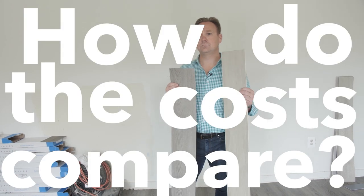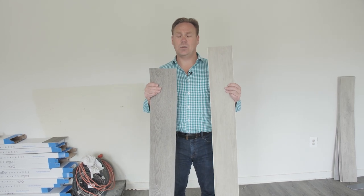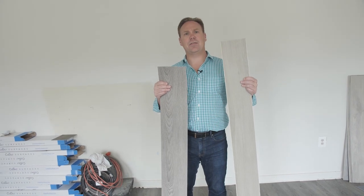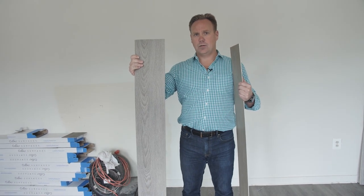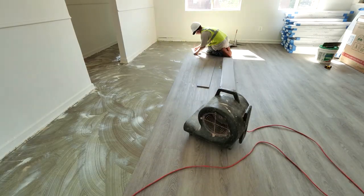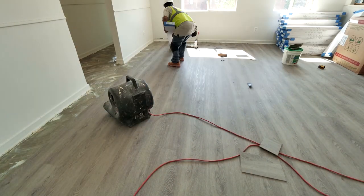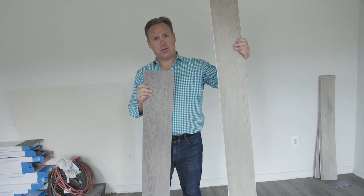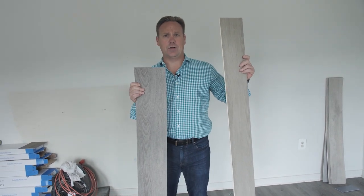The overall cost is going to normalize — meaning it evens out over the installation, the adhesive, and the labor. The loose lay planks with glue go down very quickly, but you have to spread adhesive, so it's a two-part process. With floating engineered vinyl construction, no adhesive is required — you're just snapping the floor together, making it a one-step process — but the material itself will cost a bit more than glue-down products.